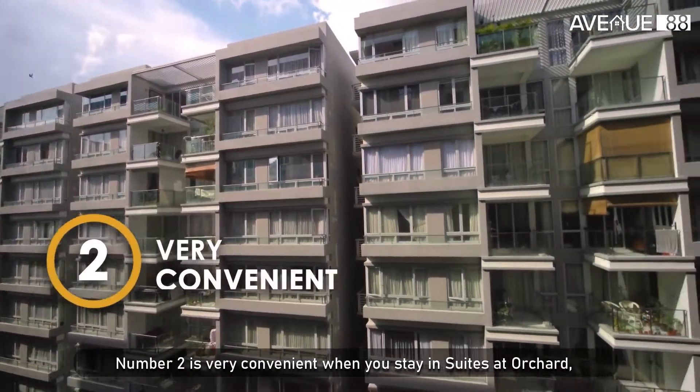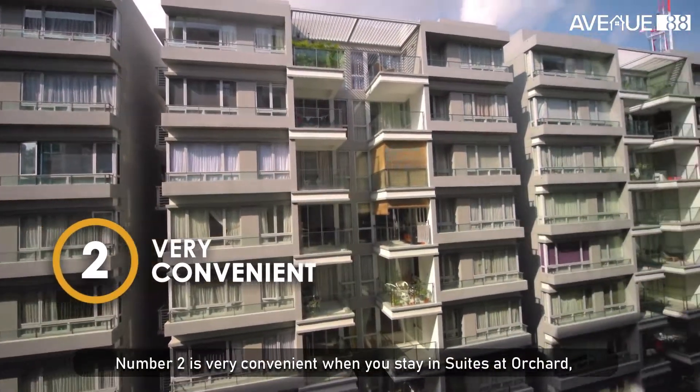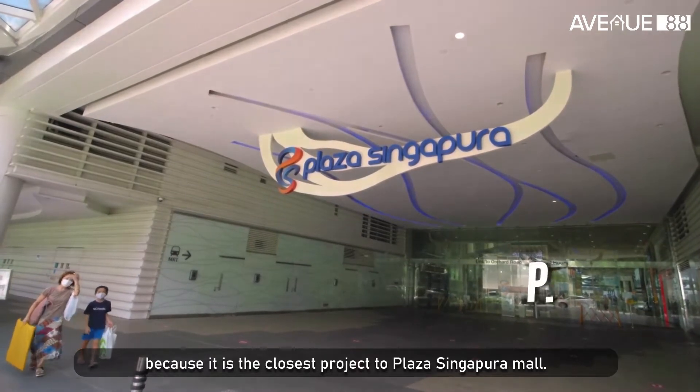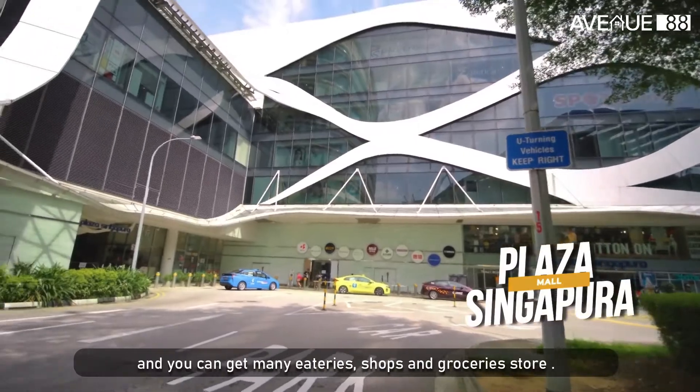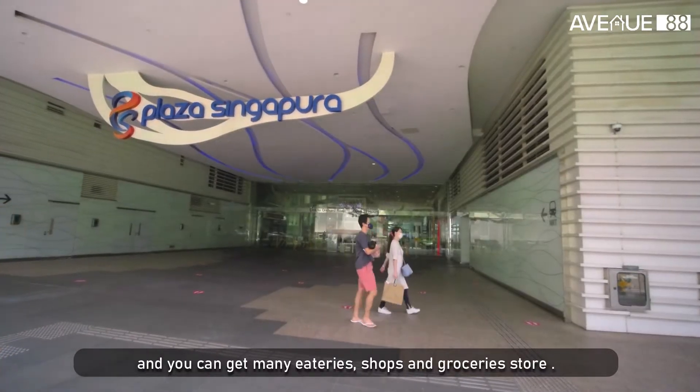Number two, it is very convenient when you stay in Swiss & Orchard, because it is the closest project to Plaza Singapura Mall. It is also a stone throw away, and you can get to many eateries, shops and grocery stores.